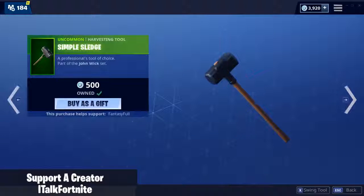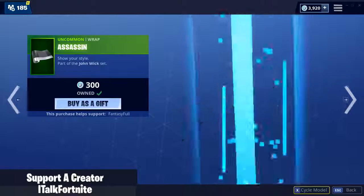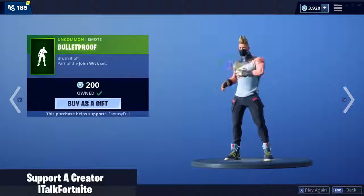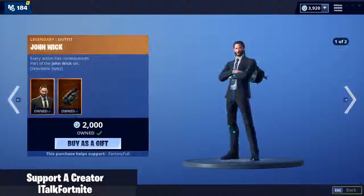Assassin's Pack — John Wick is still in the shop. Simple Sledge. Assassin Wrap. It's a great set, but my god. Has it been like four days now? Bulletproof Emote. Be Seeing You Emote. I thought John Wick was gone.